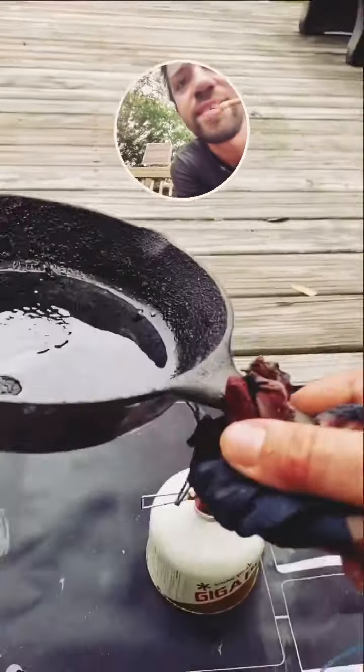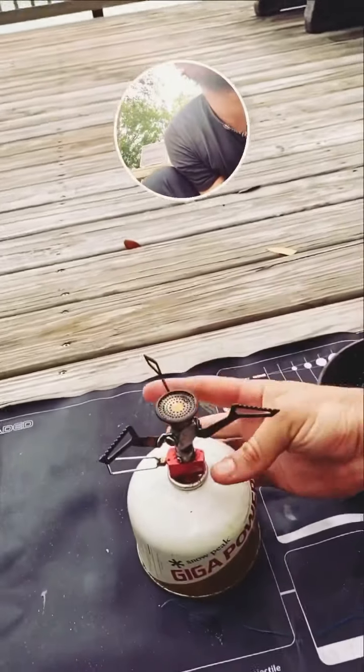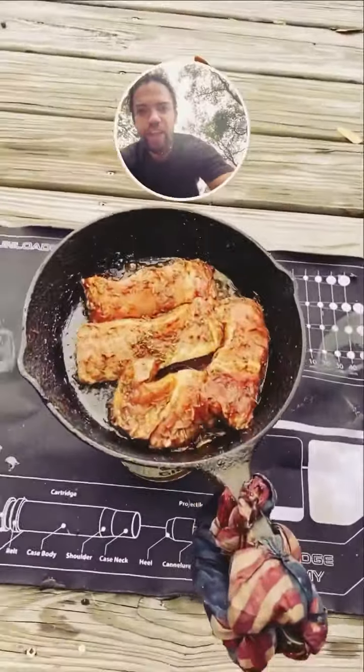Let's get it started. What a view, I tell ya. Always encouraging you to throw your trash away. Here's everything — check it out.